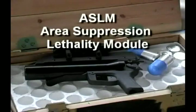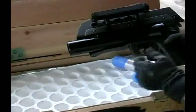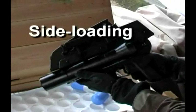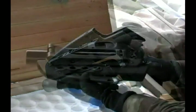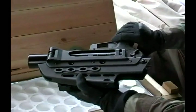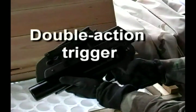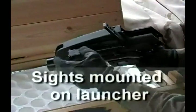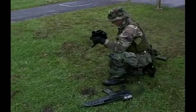The ASLM 40-millimeter grenade launcher fills the requirement for an area suppression lethality module. The ASLM is a side-loading launcher and can accommodate all lengths of 40-millimeter ammunition. Controls are completely ambidextrous, and a double-action trigger ensures reliable function. Sights are mounted on the launcher, not the rifle, and the launcher can be quickly switched to another weapon without re-zeroing.